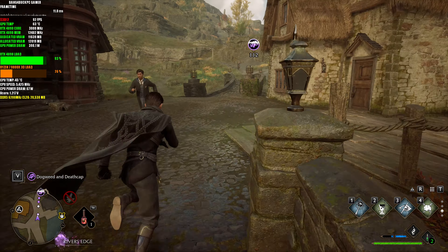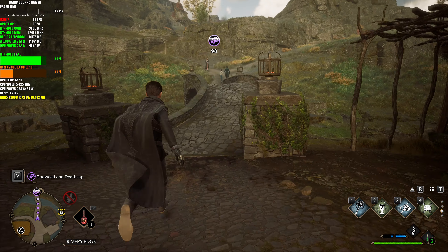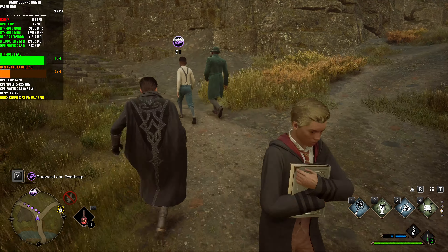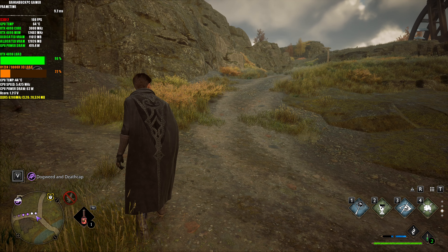This is a game I didn't think I'd enjoy as much as I do, because I'm not really too big on Harry Potter. But honestly, it's a solid RPG, I have to say.